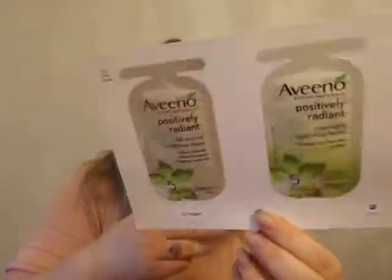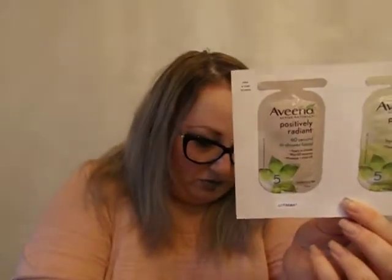The last thing is just samples — Aveeno face cleanser and moisturizer, and then a Caress one. So that's everything for $5, which I think is a pretty awesome deal every three months. I'll link the website in the description so if you want to sign up for this awesome deal, you can. Thanks for watching and we'll see you next time!